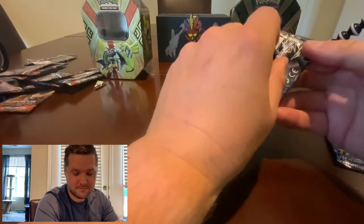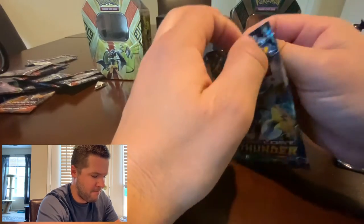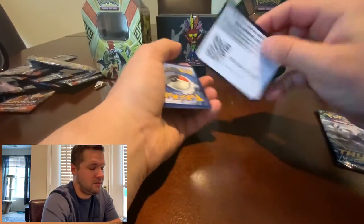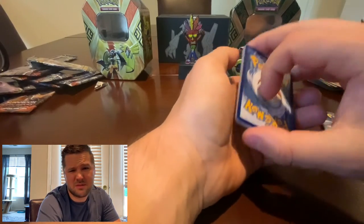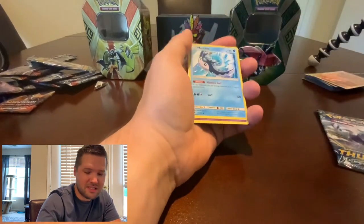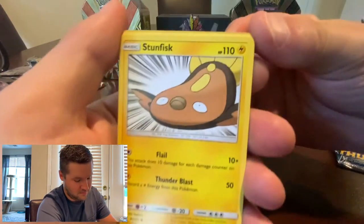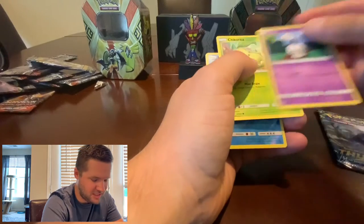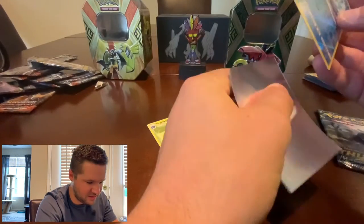On to the second pack — let's see what we got. Man I can't get it open. We have Energy, another Choice Helmet — the choicest helmets — a Mantine, a Girafarig, a Yamask, a Stunfisk, a Tyranitar, a Litwick — it's another one of those little crochet boys — a Chikorita, a Reverse Mantine, and a non-holo Tangrowth.